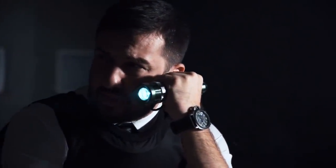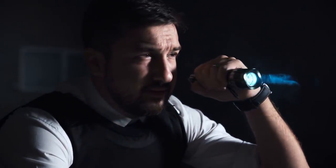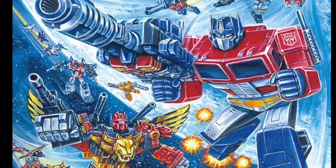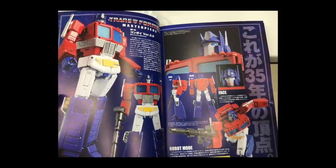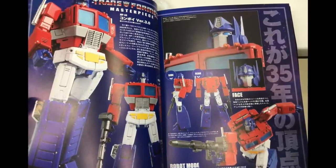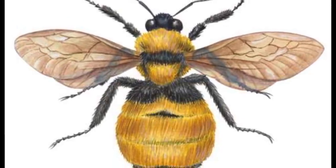Apparently somebody had a line on some source about an apparent Masterpiece Bumblebee in the works — a second version, similar to what they had just recently done with Prime. I then went and looked at a few of my sources and found a magazine released overseas, a Transformers magazine. Inside it they had new images of MP44, and then afterward pictures of a bunch of masterpieces — either new releases, recent releases, or repaints of older releases, the plus versions.